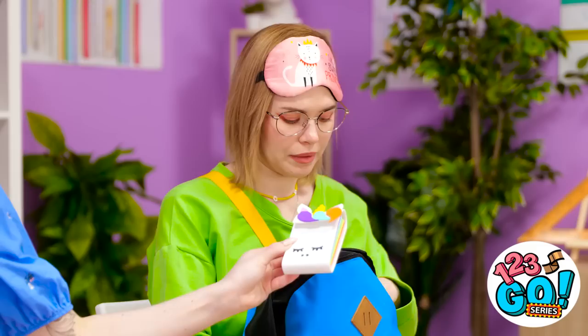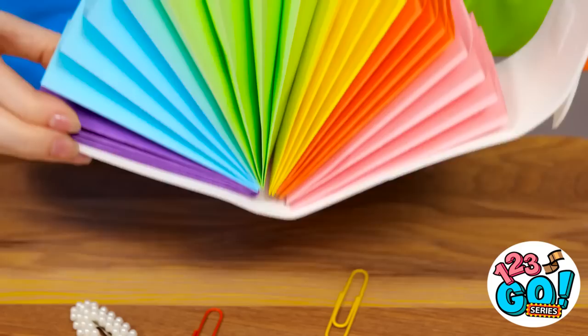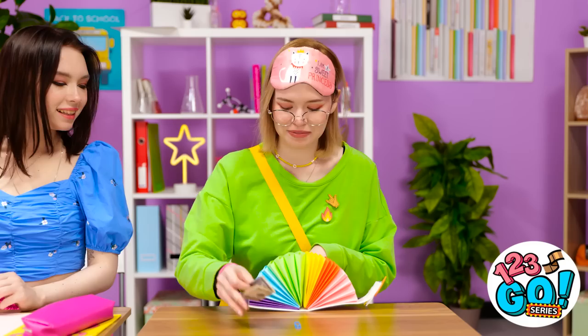Here you go — this is for you! You made that? It's amazing! Look at this — there's space for all my things! I can't wait to use it. It's just what I needed. It's perfect!